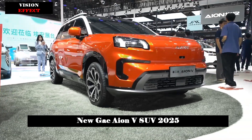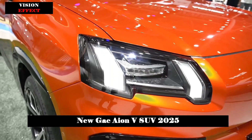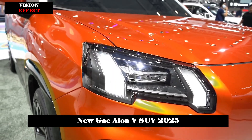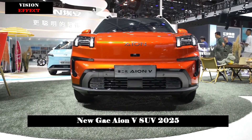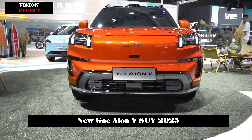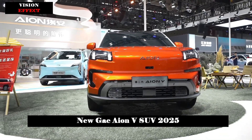On June 1, the second-generation AION-V was unveiled at the 2024 Guangdong Hong Kong Macau Greater Bay Area Auto Show. Based on the new-generation AEP Pure Electric digital platform, the new tough smart-driving SUV will be officially launched in July this year.